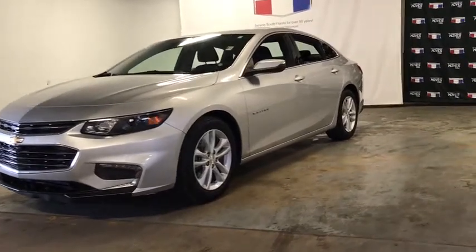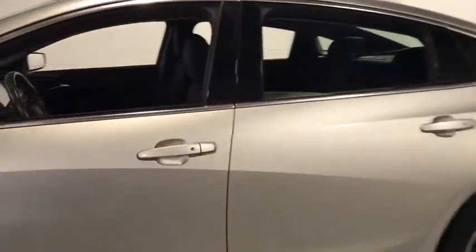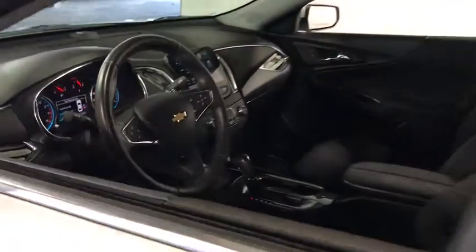Looking for the right vehicle? Check out the 2017 Chevrolet Malibu, a combination of performance and fuel economy. The Malibu is a great commuting car. This vehicle has less than 40,000 miles.